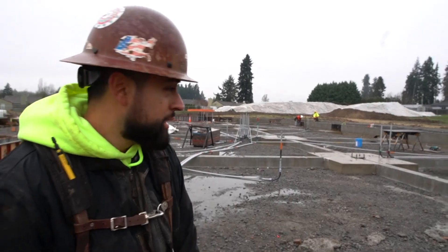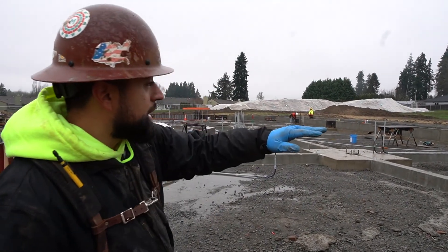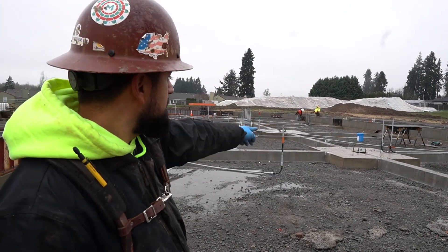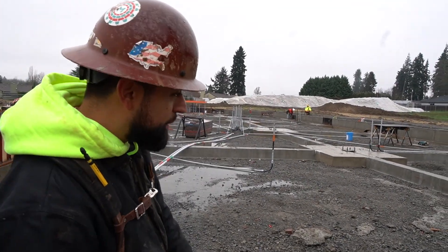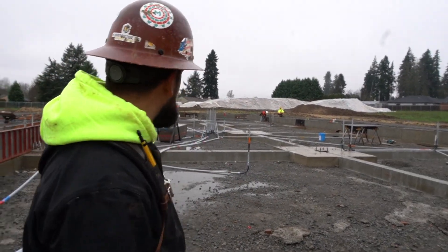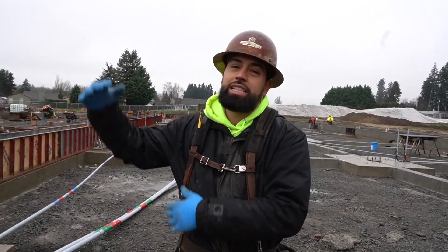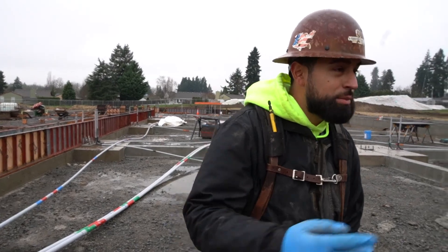What you guys see behind me is footings — you guys are sitting in Building A. We've got our perimeter footings done, stem walls poured, interior spread footings done, grade beam poured. So what you guys see here, we've basically got to duplicate it for Building B, C, and D.